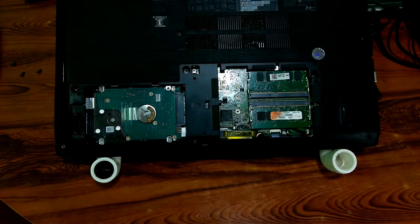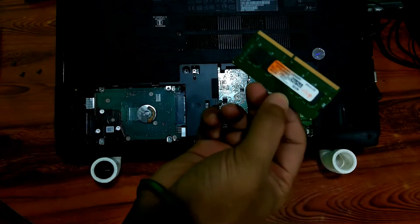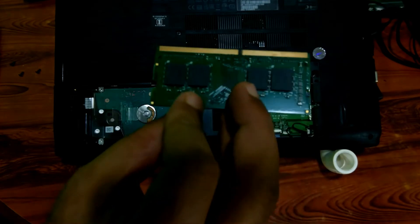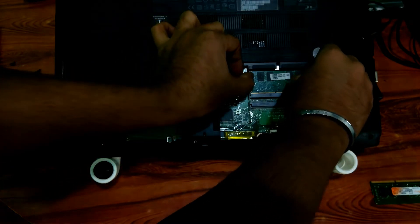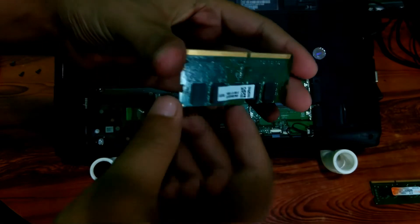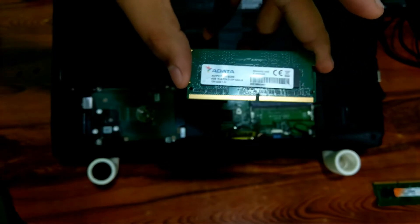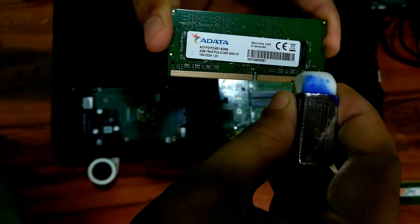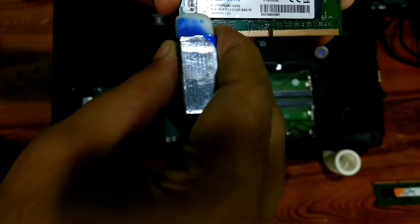Gently slide the memory module out of its connector and remove it one by one out of the slot. Then take an eraser. Now listen very carefully — just gently clean the RAM connector cartridges. Note: only clean the RAM connector cartridges and nothing else, and keep in mind to do everything very gently.